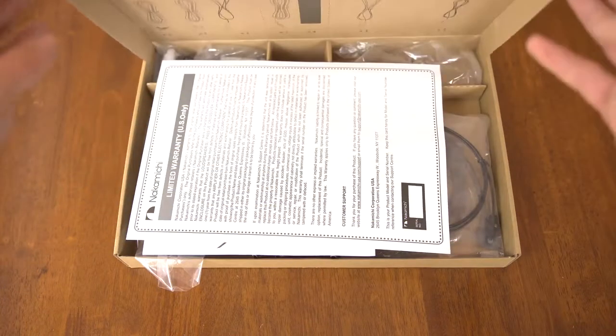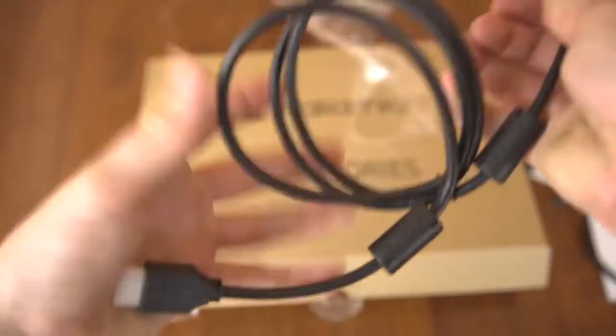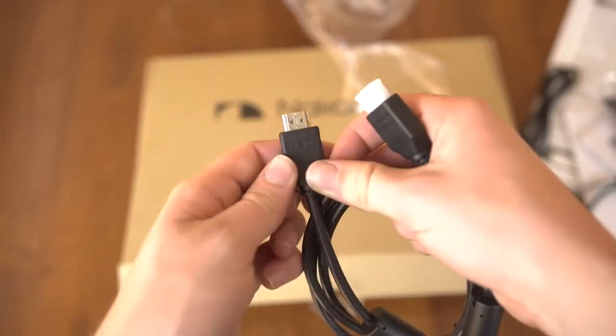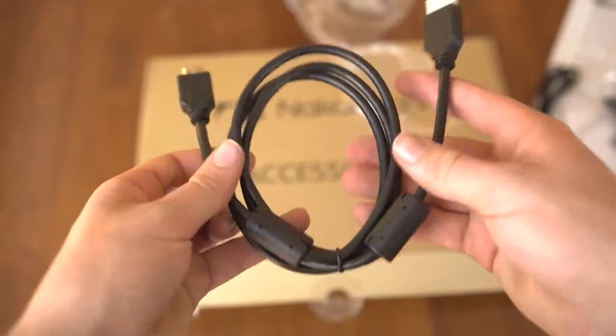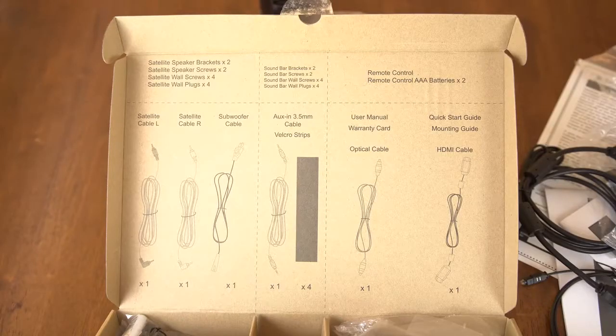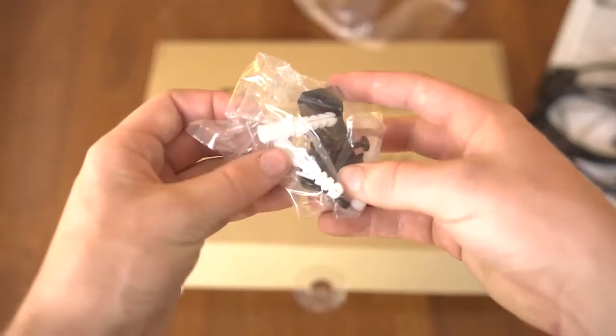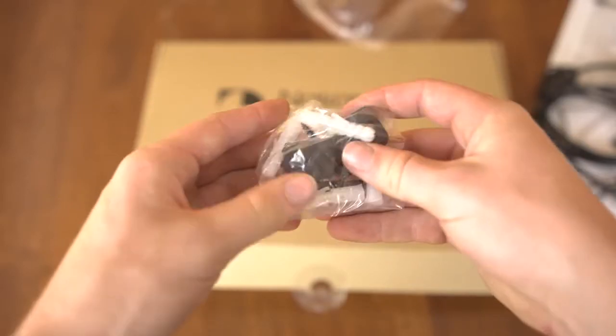The accessories pack includes all the needed cables with AUX, optical, and a short HDMI cable. The only complaint is that the HDMI cable is very short, so your source device will have to be very close to the soundbar. You also have velcro wraps for cable management and mounting materials so you can wall mount the soundbar and the satellite speakers. Pretty solid accessories.